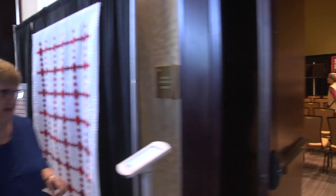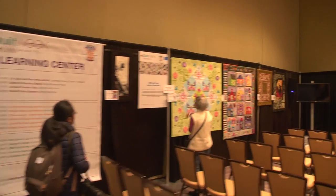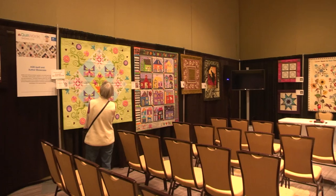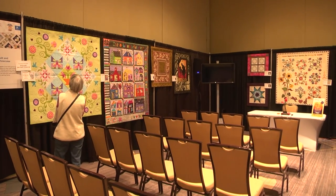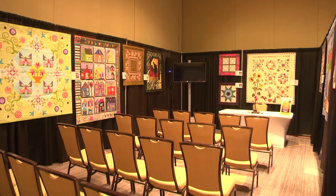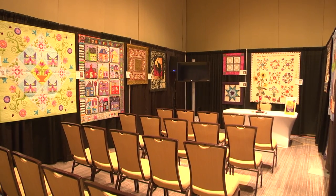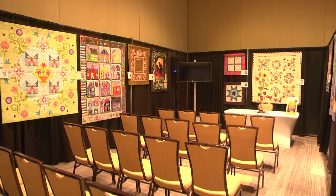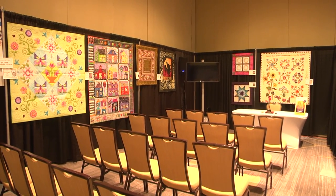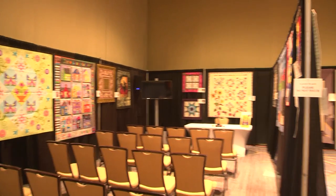Now we're headed into Heritage Ballroom E. The area where you see the chairs is our Learning Center. Surrounding the chairs are quilts from our AQS authors and iQuilt instructors. Vendors will also be doing demonstrations in this area, and that schedule is in our show book.